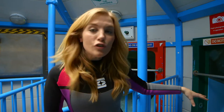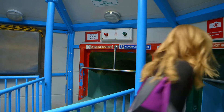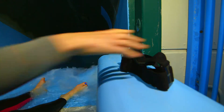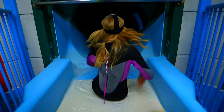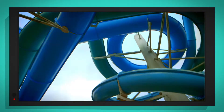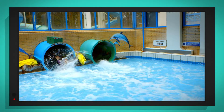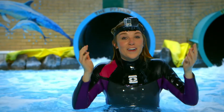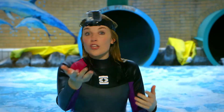Now this is the top of the slide, and can you see there's lots of water running down it? This is what's going to help me slide down. First I need to sit down like this. All I need to do is push off, but first I'm going to put my special camera on my head so you can see exactly what it looks like as I go down the slide. Are you ready? The water is going really fast and taking me with it! That was so much fun. Did you see how the water was carrying me down the slide? The water is always flowing downwards, and when you go on a slide you go down too — and that's because of something called gravity.